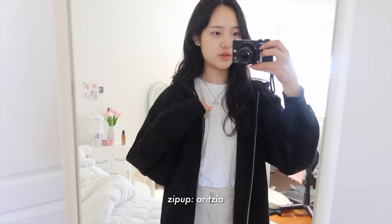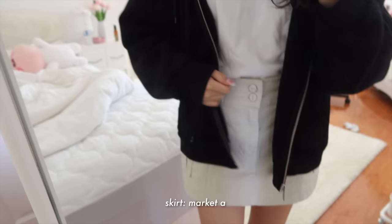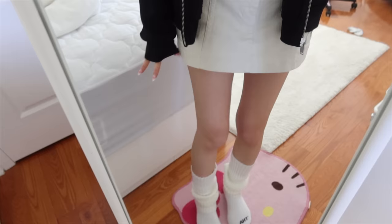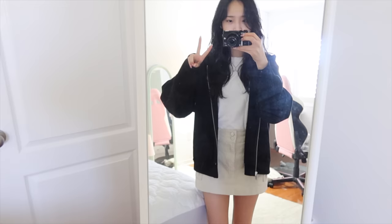This is today's OOTD. This zip-up is from Aritzia. This white shirt is from Uniqlo — it's kind of wrinkled. And then this skirt is from Market A, a store in Hongdae, Korea. For my necklace today I'm wearing Vivienne Westwood again. I'm also wearing some leg warmers because I love wearing leg warmers with skirts — I feel like it always just completes the look.